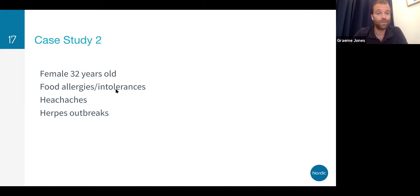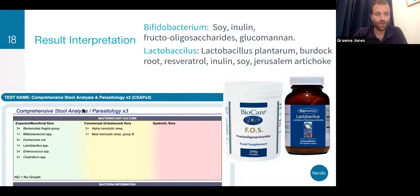Case study two is a 32-year-old female with food allergies and intolerances, headaches, and herpes outbreaks. We've got a different scenario to the first — much lower beneficial levels. Lactobacilli, bifidobacterium, and clostridium coming to a score of around 11-13, just barely scraping over the level I would want. We've got much lower commensal flora compared to last time.